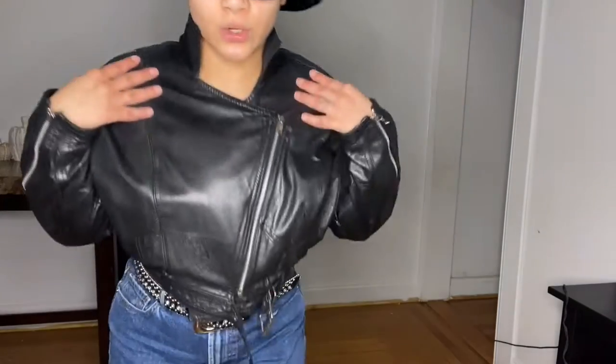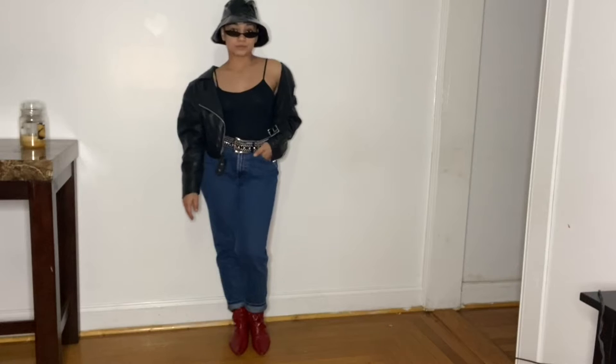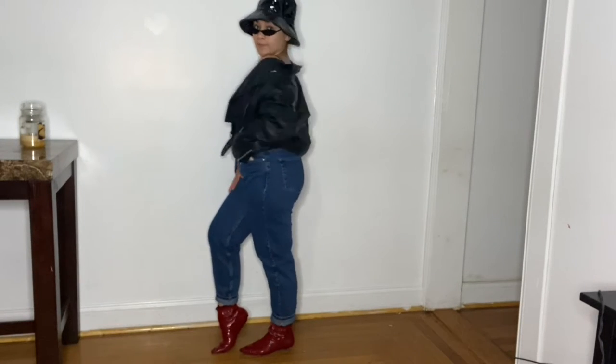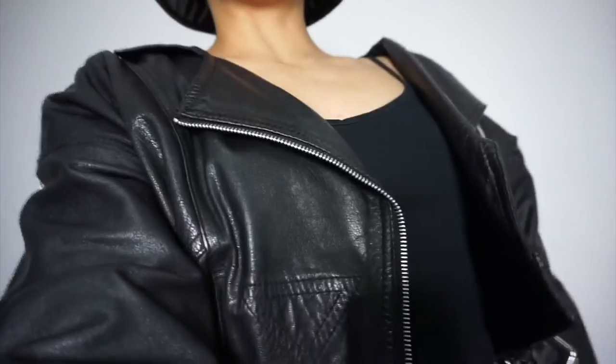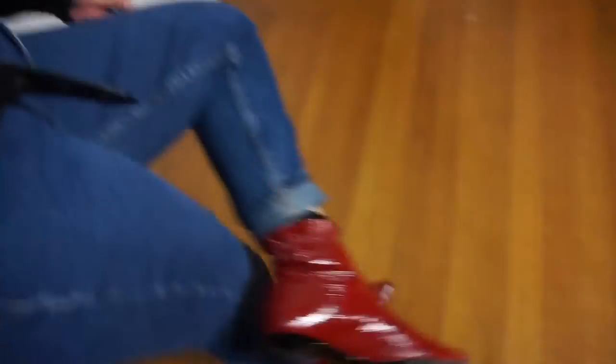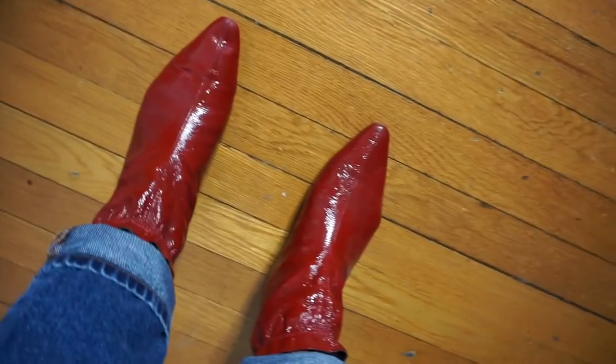So this is look number one. You can also open it up if you want to make it look sexy. These boots I got from Zara last year. So this is look number two — a patent leather rain bucket hat, and this leather jacket is just like a 90s vibes jacket. The blue jeans are from Zara, like mom jeans if you want to call it. My boots are very like 80s vibes.